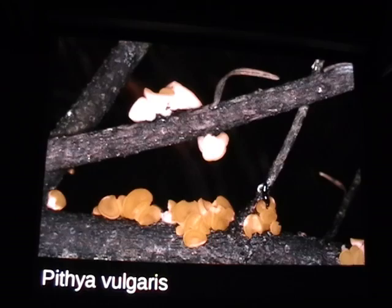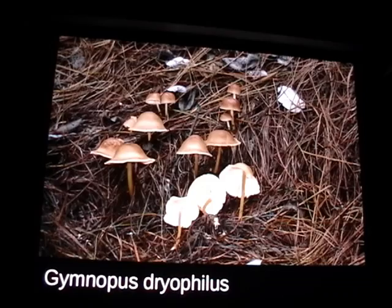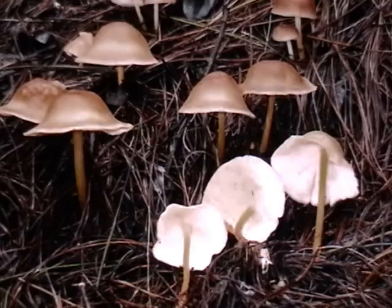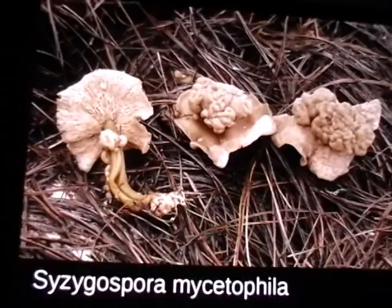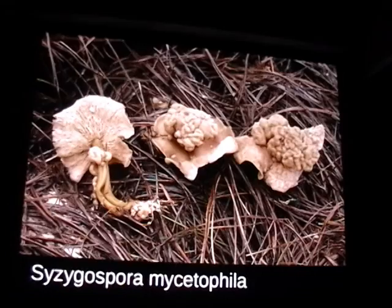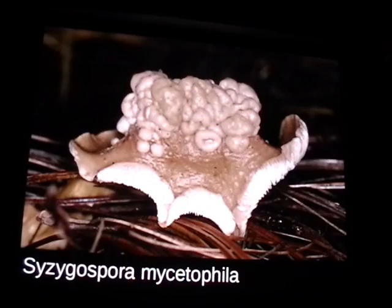Gymnopus dryophilus is super common. A lot of books say it's poisonous, and I think that is true, but it's also pretty good to eat — they sell it in the market pretty commonly, and I think just some people have problems with it. Zizagospora mycophthalata is a parasite on Gymnopus dryophilus, and the first time I saw this I was just floored. After a few years of hunting in Mexico, I found it's actually really common — and it makes these mushrooms just look ridiculous.